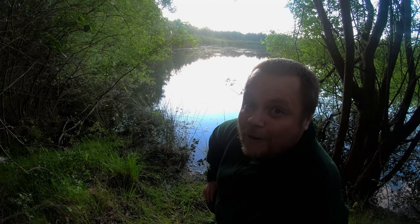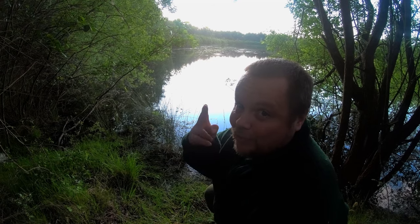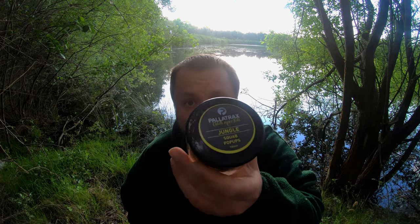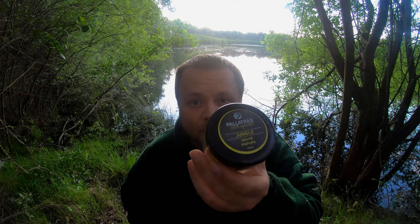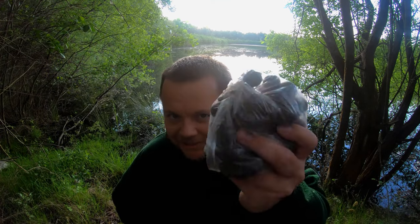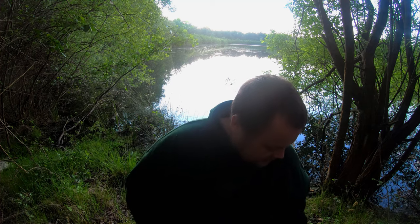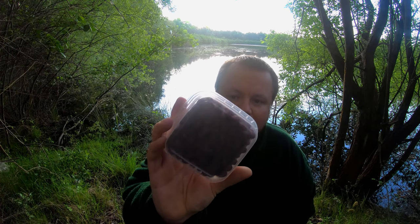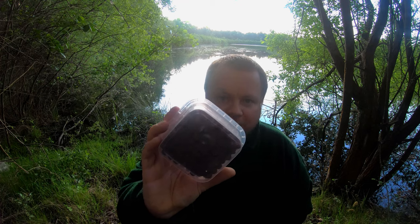It looks a nice evening for it; we've had a bit of rainfall, so fingers well and truly crossed. Let's go through the baits I've brought. I've got the Palatrax jungle pop-ups — that's a nice mixture of peanut, coconut and tiger nut. I've also got these in bottom bait, and I've got my Essential Baits black snail boilies. I'm going to be alternating on the one rod between those two baits.